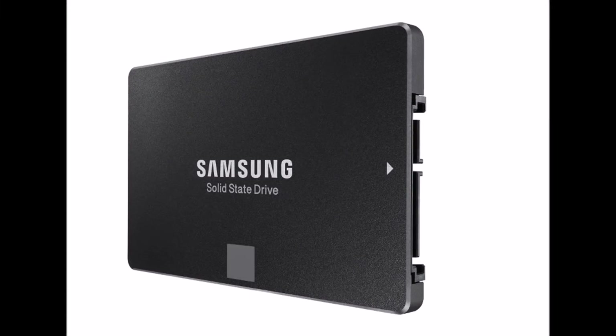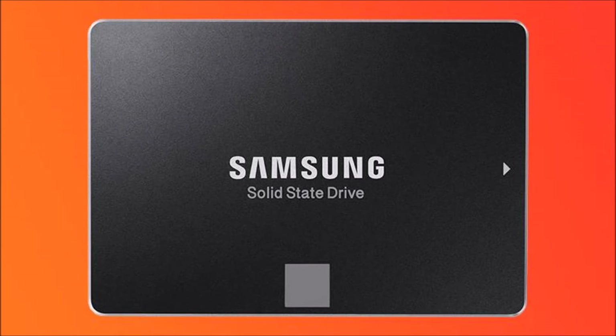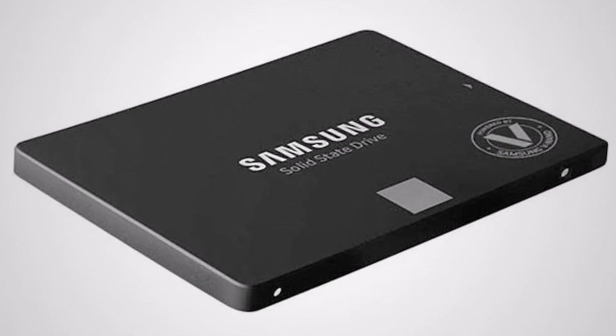While it's not the absolute fastest option — the SATA drive is capped at 540MB sequential reads and 520MB writes — it beats having to resort to a secondary hard drive just to make space for your Steam game library.